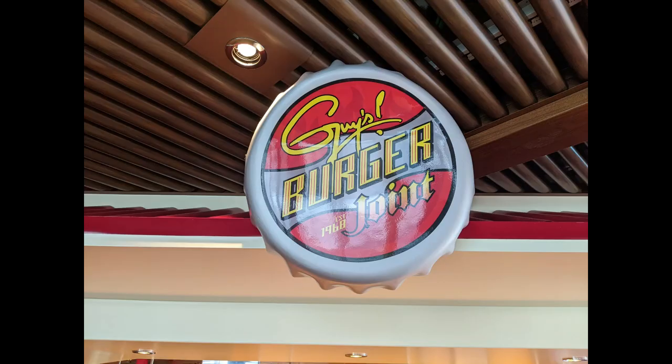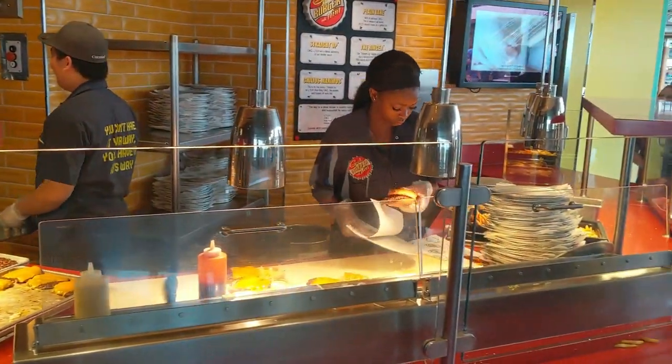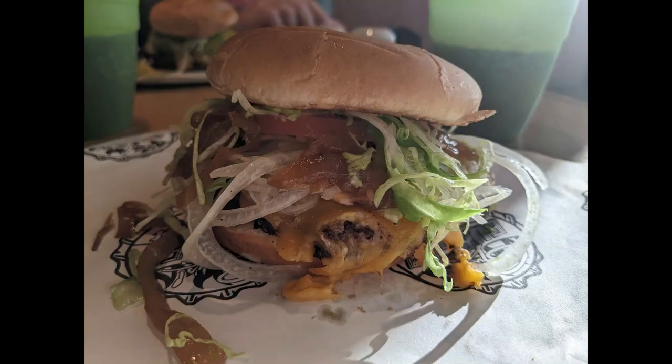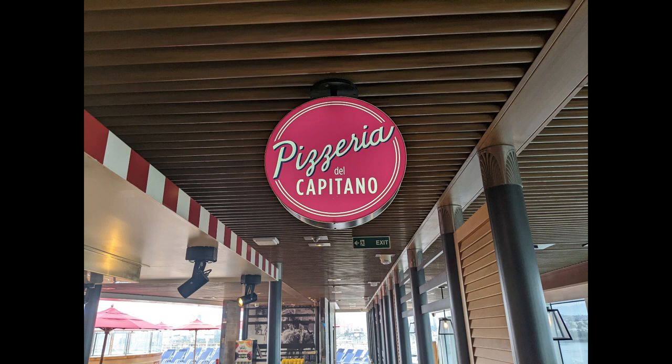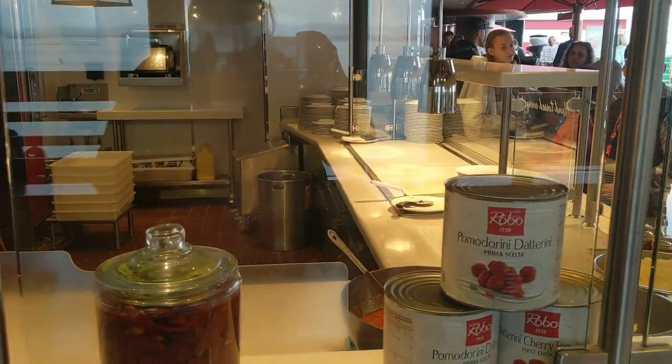Across the pool deck you'll find Guy's Burger Joint, which is also included. It's where you want to go for the best burger at sea. Right behind the line you'll find the toppings bar — it has sautéed onions and you can make chili cheese fries. I like doing a straight-up cheeseburger with sautéed onions added. The Pizzeria del Capitano is all the way at the aft of the ship, past the buffet, and they're making it fresh right in front of you.